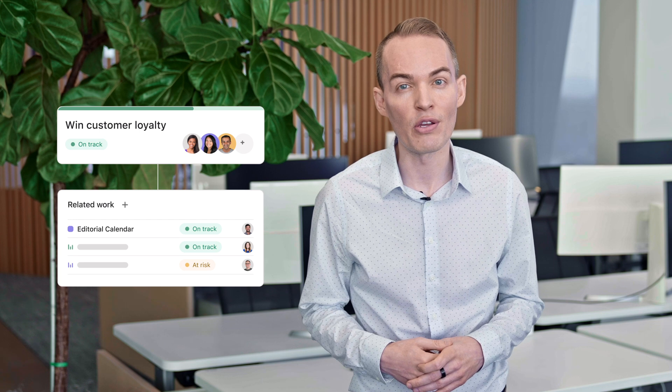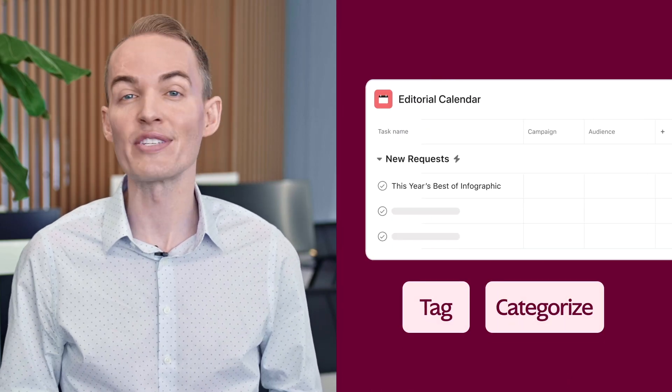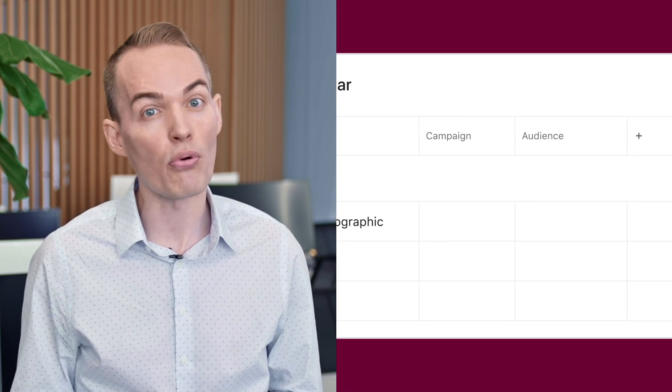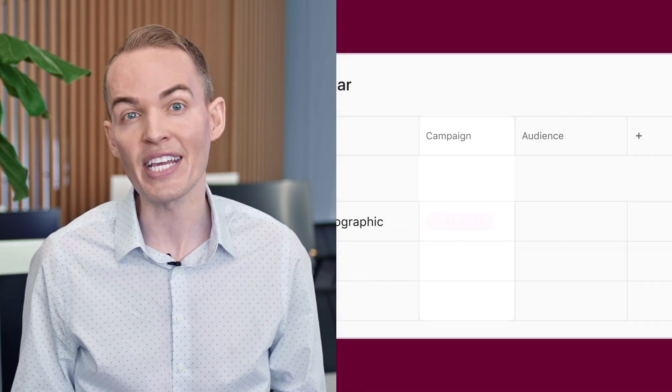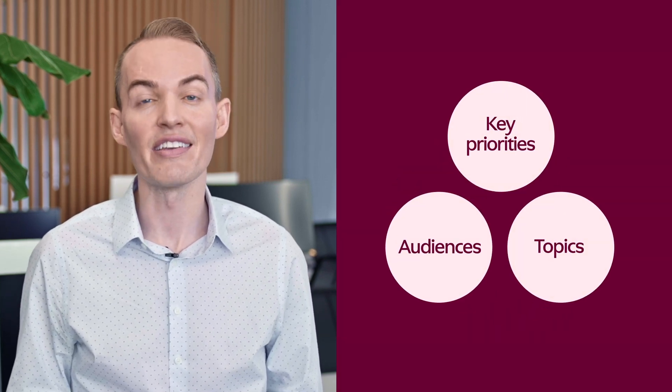Our editorial planning always starts with a goal. I set that goal in Asana. Then my team connects relevant projects and portfolios to build their editorial plans. From here, we can tag and categorize information in almost any way we want — for example, we can tag which tasks or projects are relevant to a specific campaign or target audience. This helps us align our content with key priorities, audiences, and topics.